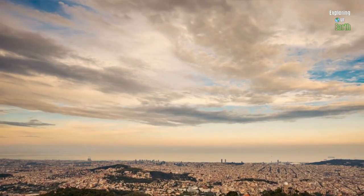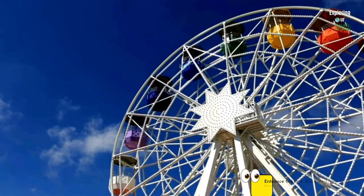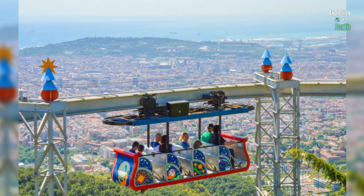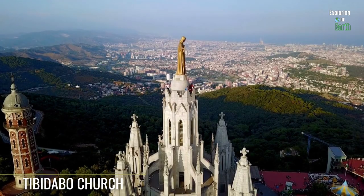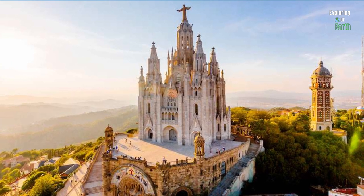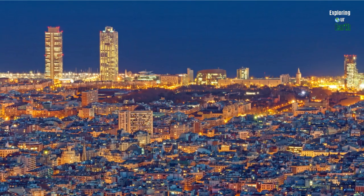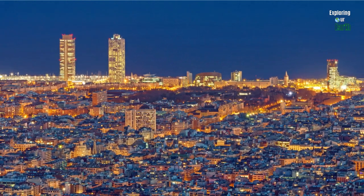Head to Parc d'Atraccions Tibidabo, an iconic amusement park nestled on Mount Tibidabo offering panoramic vistas of Barcelona. Take the funicular railway to the mountaintop and explore Tibidabo's blend of vintage and modern rides suitable for families and thrill-seekers. Experience classic attractions like the Giradabo Ferris wheel and carousel, along with exhilarating roller coasters and free-fall rides. Afterward, visit the beautiful Temple Expiatori del Sagrat Cor and indulge in dinner at one of the park's charming restaurants.